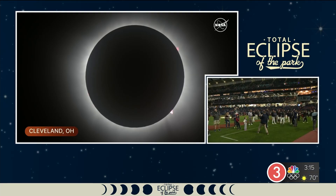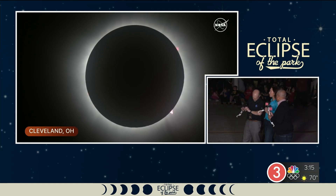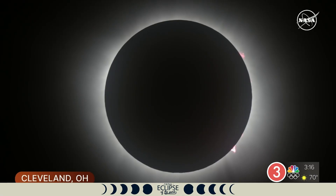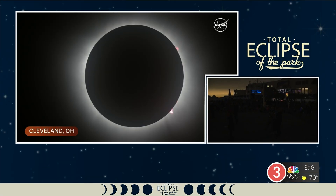How long are we going to be in this stage? Three minutes and fifty seconds. This is almost double the amount of time I had in Jefferson City. Now that we've turned off our ambient lights, we can see a little bit better some of that corona of the Sun. The cirrus clouds are playing with things a little bit, but we do get to see it.